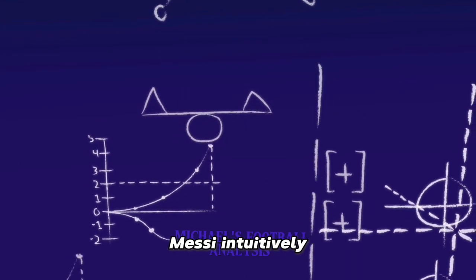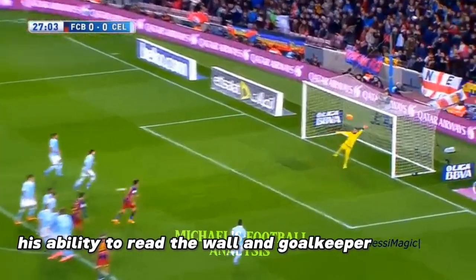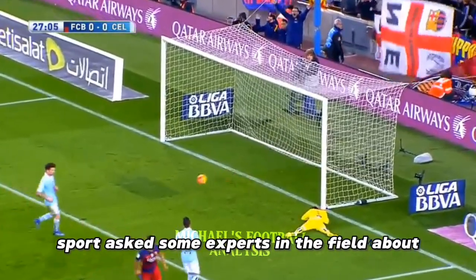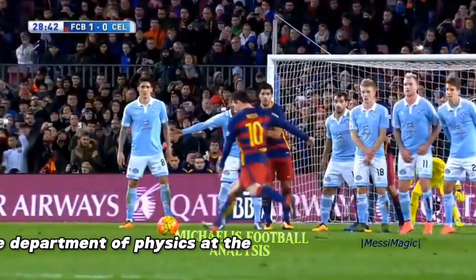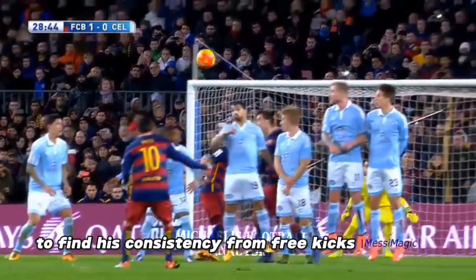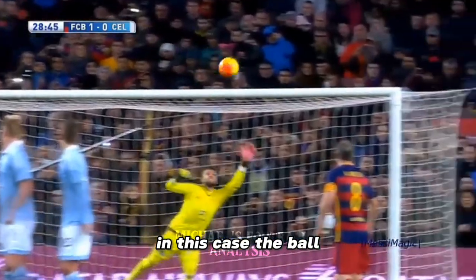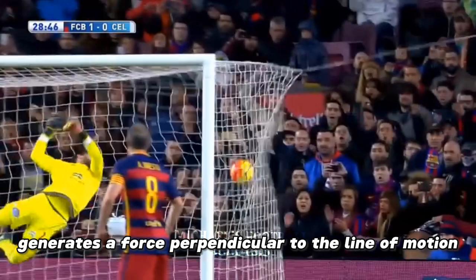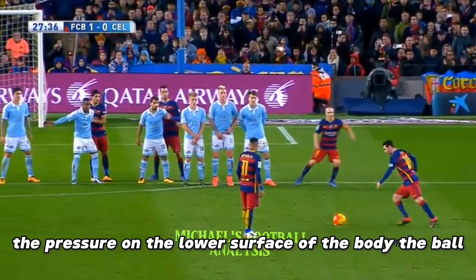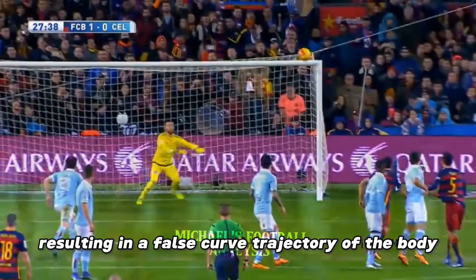Understanding physics: Messi intuitively understands the aerodynamics of the ball, manipulating its flight through spin and lift. His ability to read the wall and goalkeeper aids in selecting the ideal trajectory. The Department of Physics at the University of Barcelona confirmed he uses the Magnus effect — the phenomenon by which the rotation of a body, in this case the ball, generates a force perpendicular to the line of motion, therefore affecting the trajectory. The pressure on the lower surface of the ball is greater than on the upper surface, resulting in a curved trajectory.